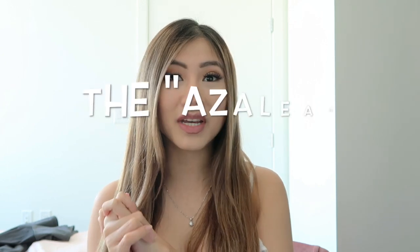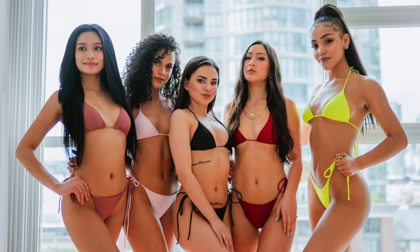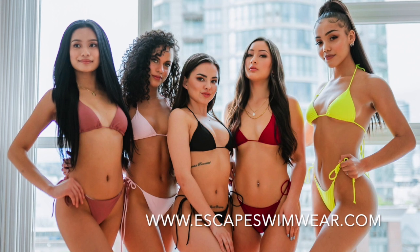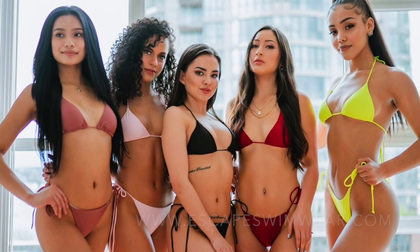Hi guys, welcome to the Escape Swimwear channel. Today I wanted to do a try-on bikini haul for you — a new set that we just carry called the Leah bikini. I'll show you guys the fit, the material, and how everything came on. I have all of the bikinis here and wanted to go through each one. The bikinis are now live as of today on the website at www.escapeswimwear.com.